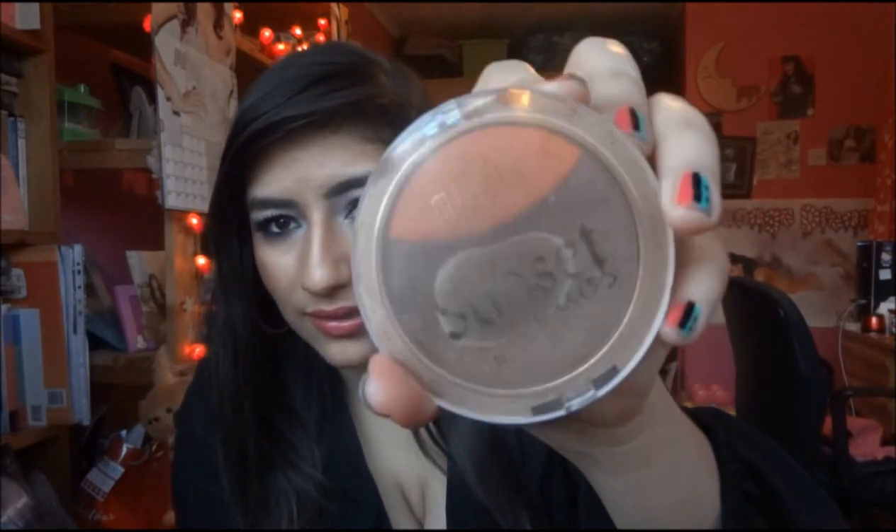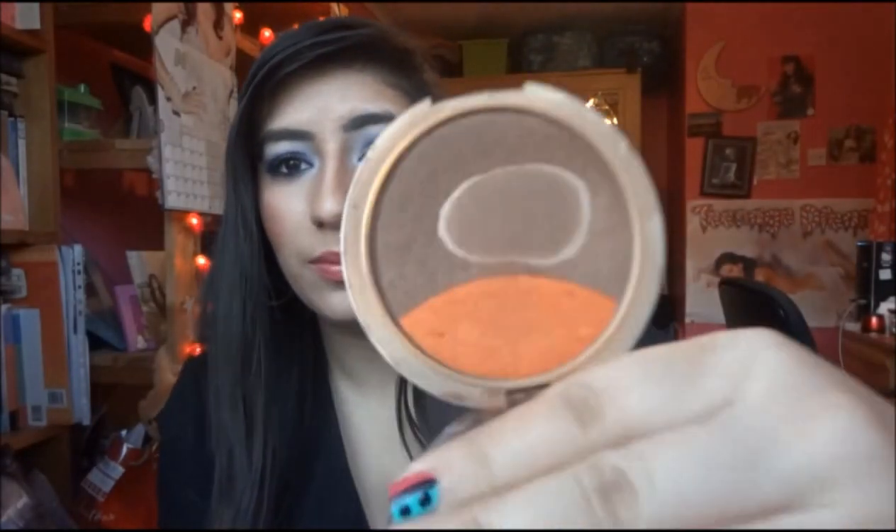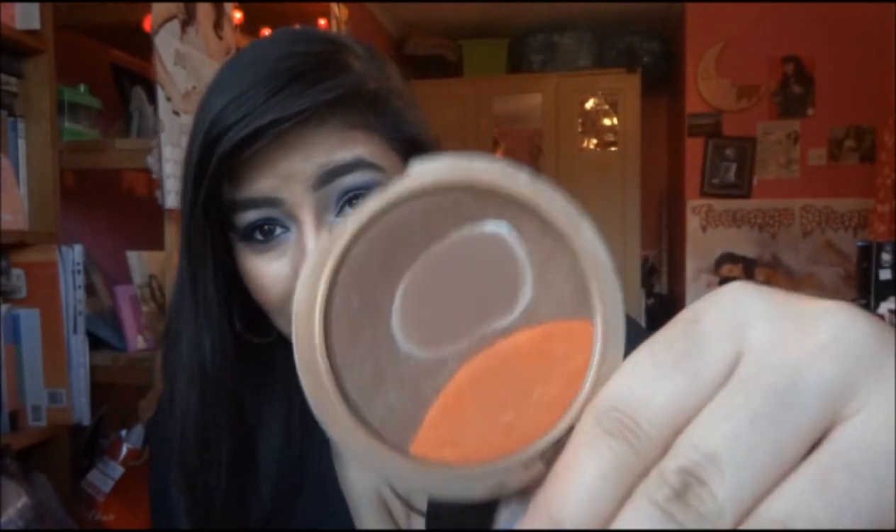Then I have a bronzer and this is the Milani Sunset Duos. The packaging is looking a bit rough because this is quite old — I've used this for my bronzer today. It's basically meant to be a blush and bronzer, but the orange shade I will not put on my face. The brown is a really amazing colour — it's matte and it's just really great for contouring and bronzing. I found this in Poundland so keep your eye out, because you can't buy Milani products in the UK normally.